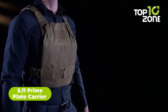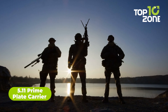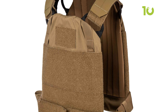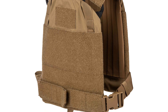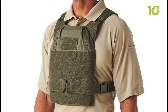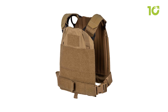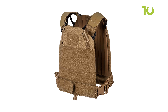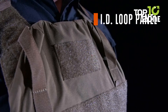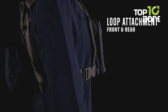This is the 5.11 Prime Plate Carrier, a fully scalable and modular plate carrier offering outstanding versatility and mission-ready adaptability. With its low-vis slick to a tactical load-up setup, users will be ready for any situation. Its adjustable shoulder straps are low-profile and comfortable, while the interior of the carrier is padded for comfort and breathability. With flex-hook adapters, you'll have the perfect setup for any situation you encounter. Get the 5.11 Prime Plate Carrier for all the tactical adaptability you need, wherever your mission takes you.